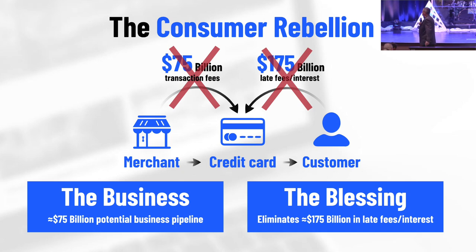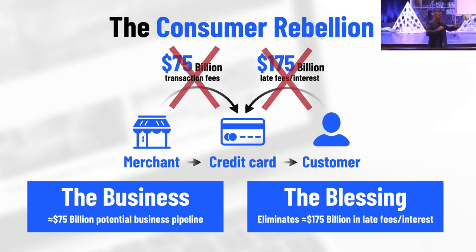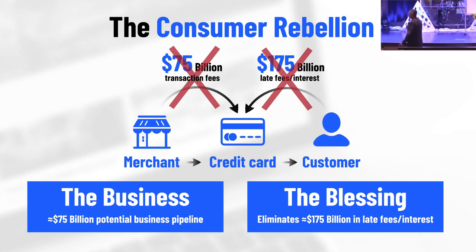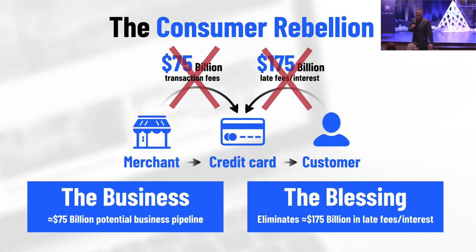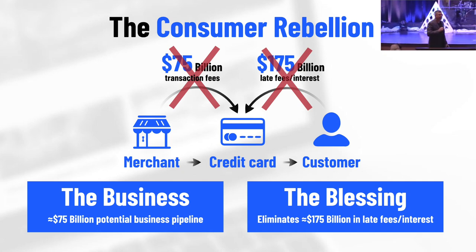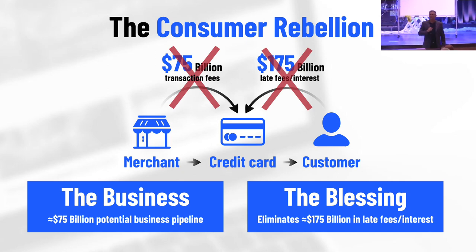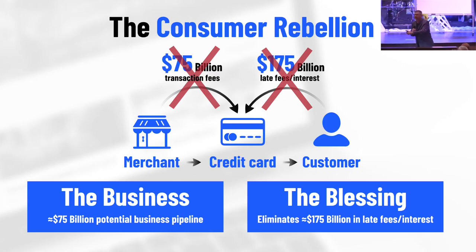The largest community building business in the world is $8.8 billion — so late fees alone are twice as big as the largest community building business that's ever been built. There's a huge opportunity. The blessing side is: by teaching people to not use credit cards and use Starfish, we'll split $75 billion as business owners. But here's the kicker — every customer and every member that uses Starfish will never have to pay a late fee for a credit card you didn't use. You'll never pay interest on a credit card you didn't use.